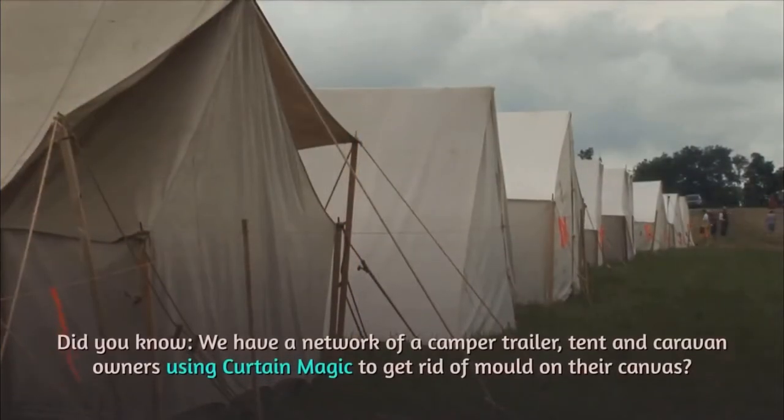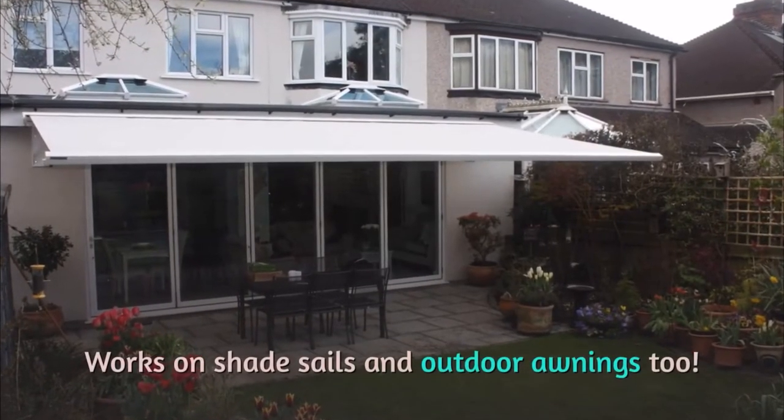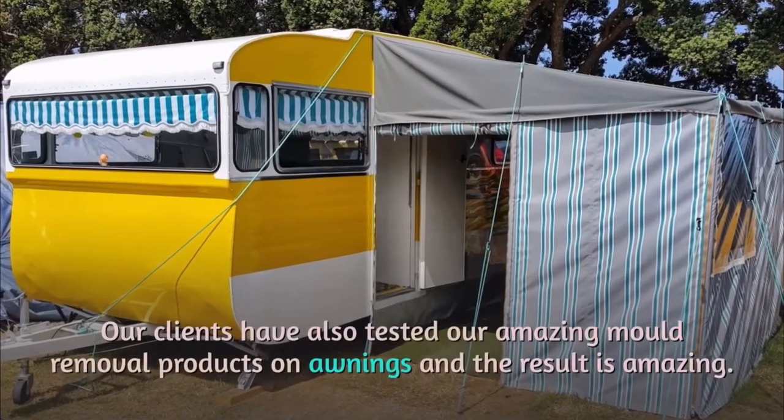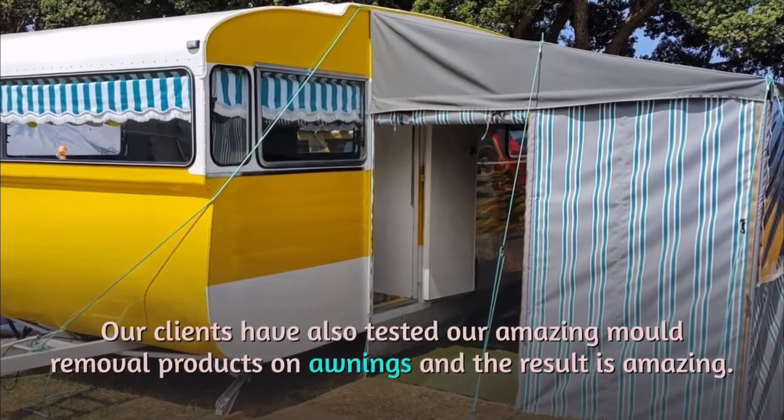Did you know we have a network of camper trailer, tent, and caravan owners using Curtain Magic to get rid of mold on their canvas? It works on shade sails and outdoor awnings too. Our clients have also tested our amazing mold removal products on awnings and the result is amazing.